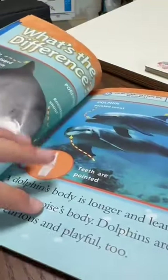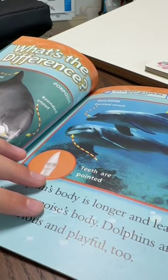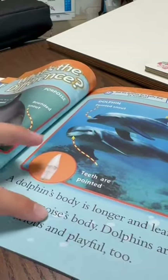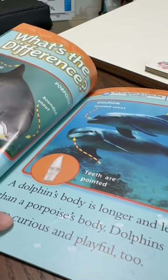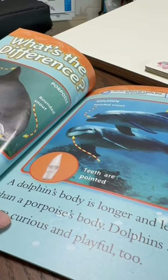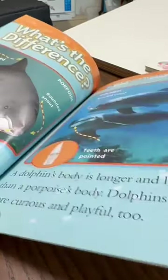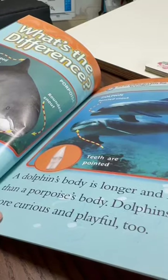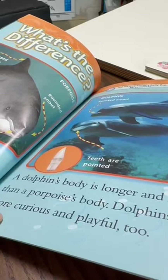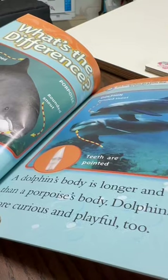What's the difference? Have you ever seen a porpoise? It looks like a dolphin, but it's not. A dolphin's body is longer than a porpoise's body. Dolphins are more curious and playful too. Porpoise: top fin usually shaped like a triangle, rounded snout, teeth are rounded. Dolphin: fin usually hooked or curved, pointed snout, teeth are pointed.